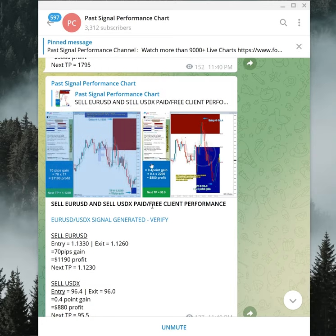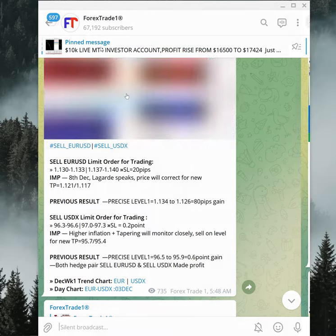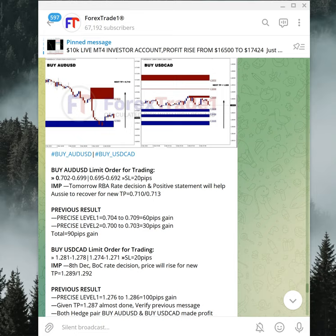Clicking that link takes us to the past performance channel, where we post the end-of-day chart performance. At the time the chart was made, USDX showed 0.4 point gain, but after that it performed further — that is why it is shown as 0.6 point gain on this channel.